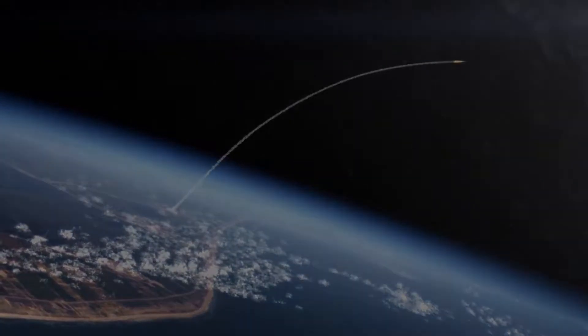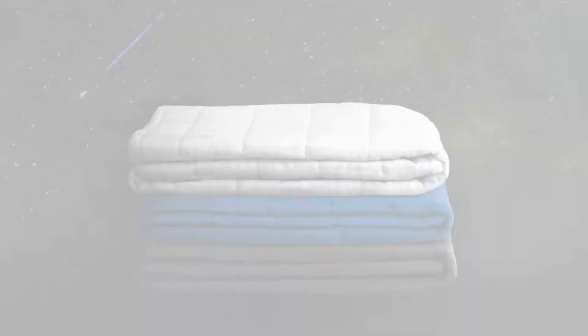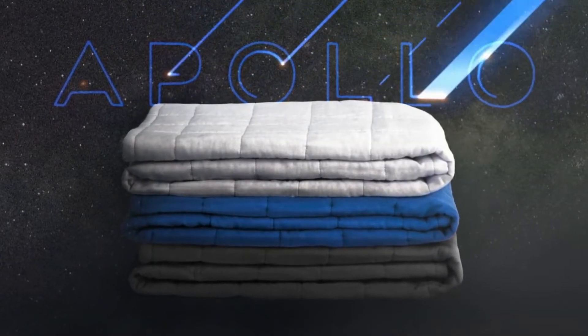The next generation of towels is here. Introducing the Apollo, the world's first bath towel born from space science.